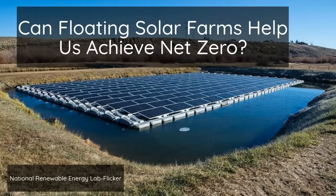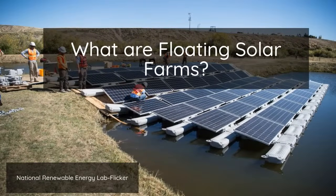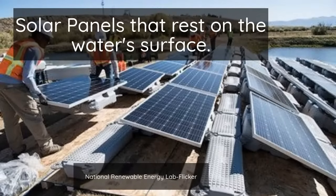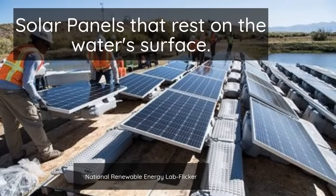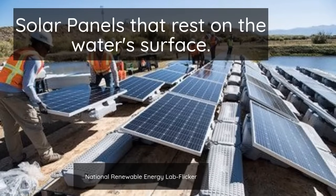Can floating solar farms help us achieve net zero? Floating solar farms are created by attaching solar photovoltaic panels to a buoyant platform, which rests above the water's surface.